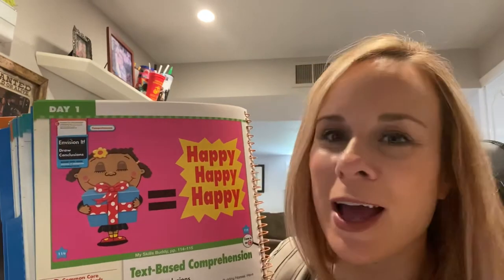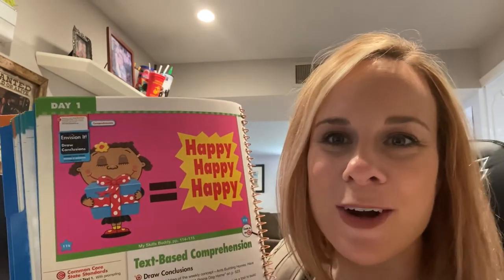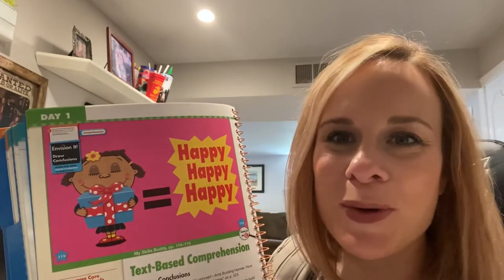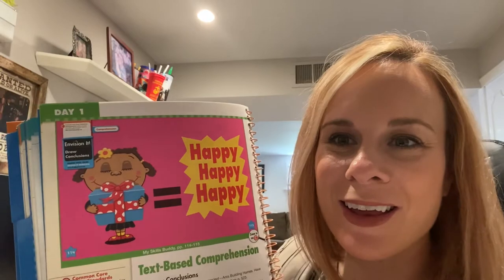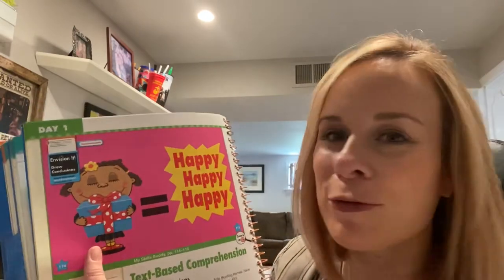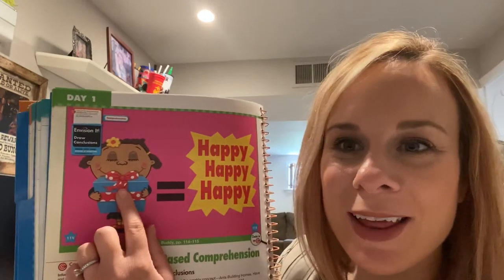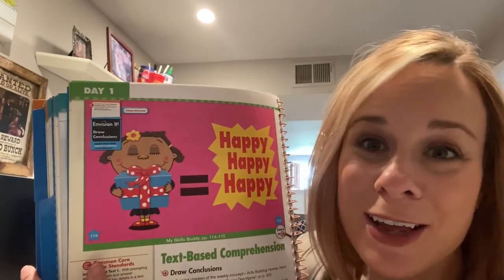So what conclusion can you make just by looking at these pictures and by using your prior knowledge of things that you already know? What can you say about this picture? What conclusion can you make? You can conclude that the girl feels happy, because you see her smiling, you see her holding the gift — it brings her happiness.